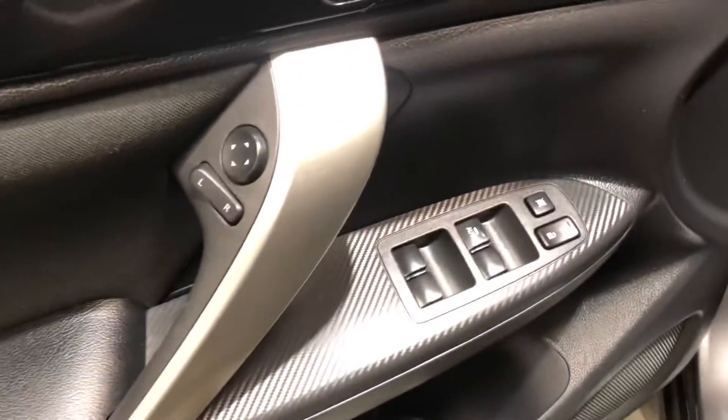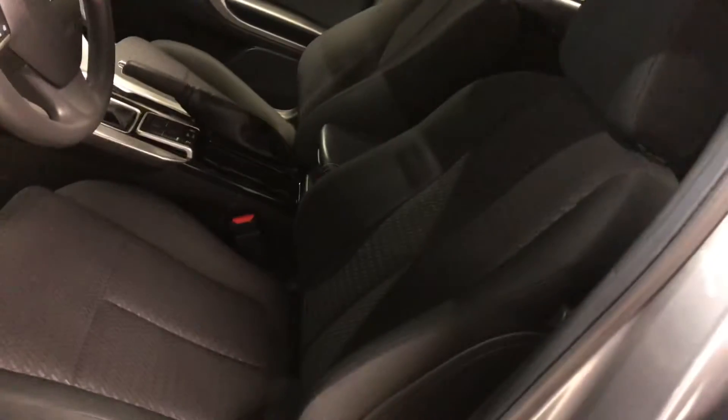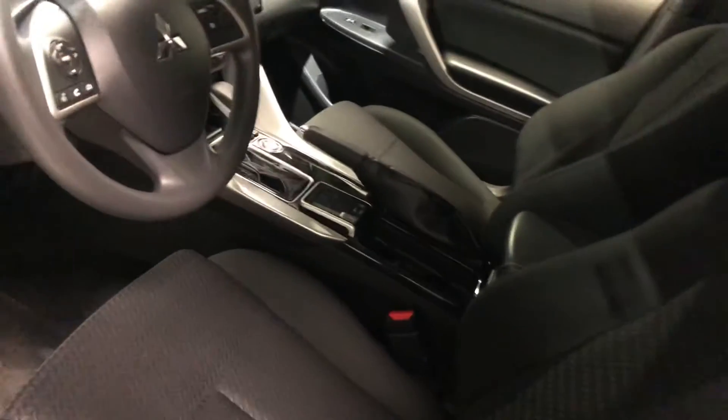Moving on to the interior, you have your power locks, power windows, and rear settings here along the side. Your seats come in black — they are very comfortable. They're fabric as well and heated for both you and your passengers, so you can sit warm and cozy in the winter.